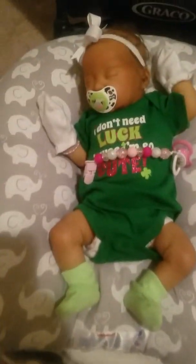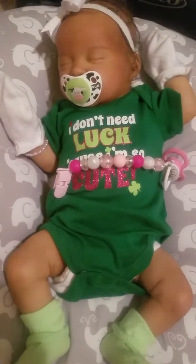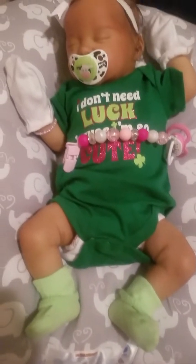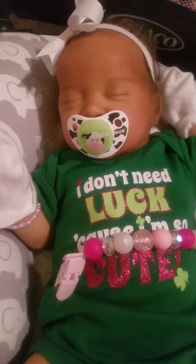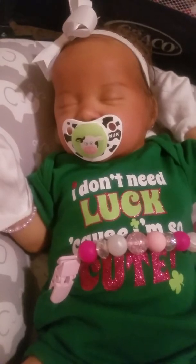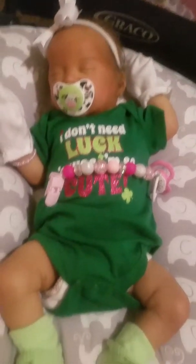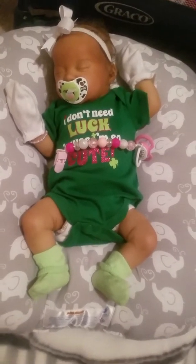Now we're going to come around here to Jade. She is just rocking her little St. Patrick's onesie. It's green from Walmart and it's newborn size. It says 'I don't need luck because I'm so cute.' It has a little glitter on there and a four-leaf clover. She has on her little green socks, white hand mittens, and a white bow. I just put in her little Nook passy — it's got green on there with cow print and a cow in the center.